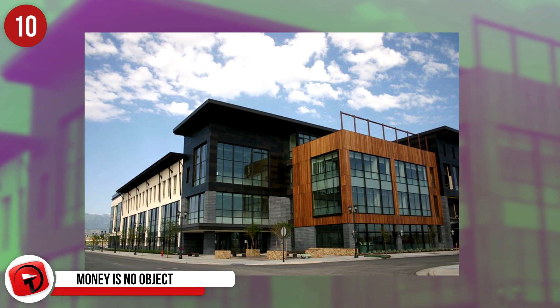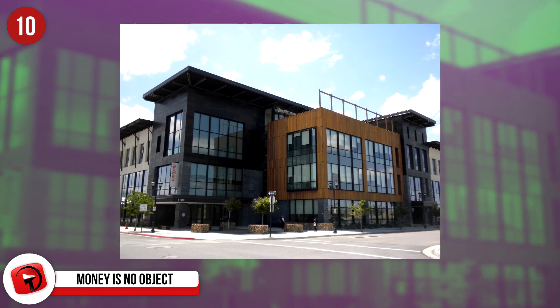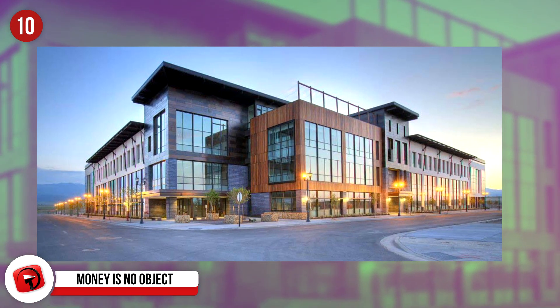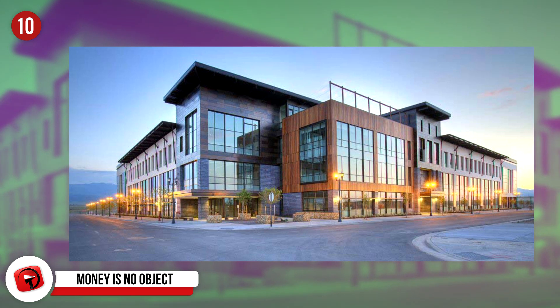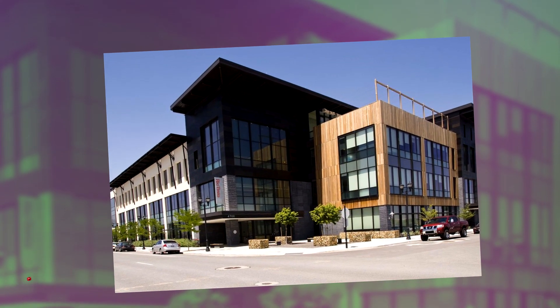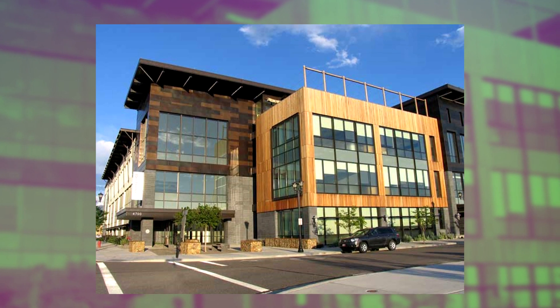Number 10: With a cost of $40 million, the Daybreak Corporate Center in Utah is LEED Platinum certified, and 95% of the building is built using building waste. The property collects 100% of the rainwater and uses it to irrigate the landscape. The building uses 22% less energy than a traditional building of that size.